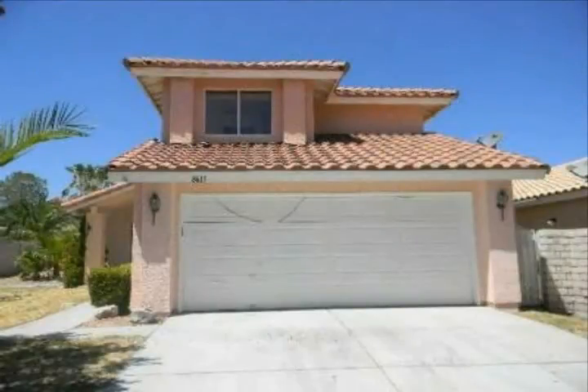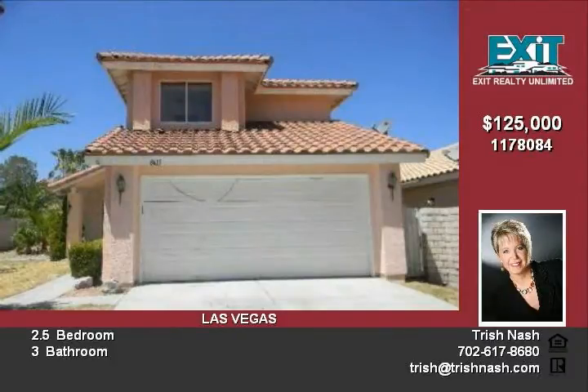This HUD home awaits your personal touches. Lush mature desert landscaping greets you into this two-story and fabulous Las Vegas, Nevada.